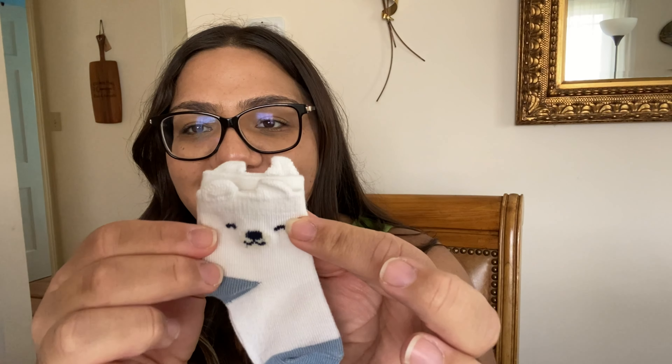Hey guys, welcome back to my channel! Thank you so much for hanging out with me today. I wanted to show you guys a few of the things that I've been picking up at yard sales recently. Me and Zach went to quite a few yard sales to look for new baby things. There are some items that aren't baby related, so I'm going to show you guys the stuff I bought for myself first, then the stuff we got for free, and then all the new baby stuff.